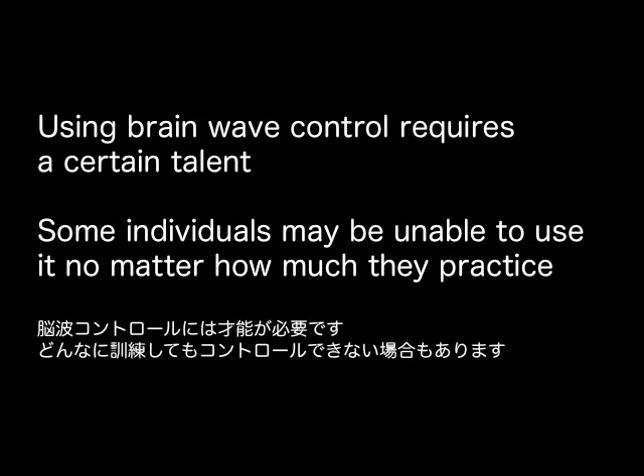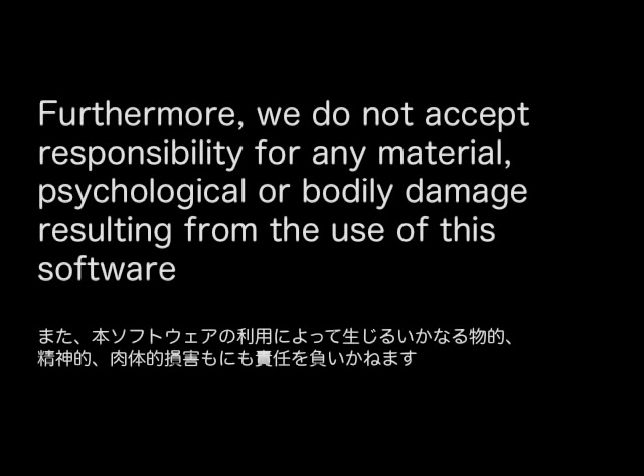However, using brainwave control requires a certain talent. Some individuals may be unable to use it no matter how much they practice. Furthermore, we do not accept responsibility for any material, psychological, or bodily damage resulting from the use of this software.